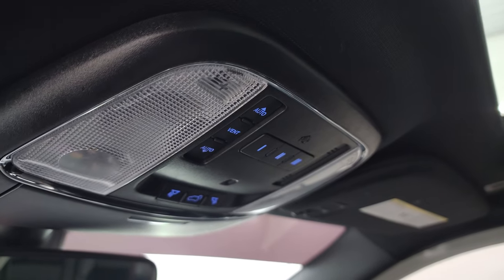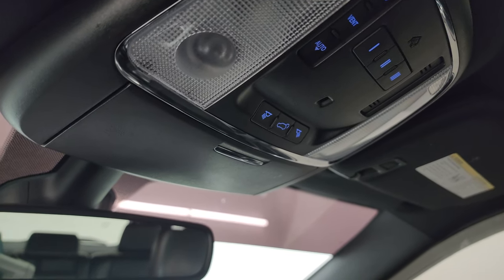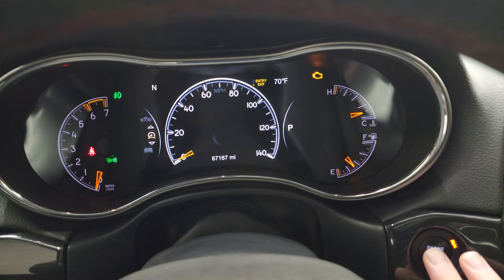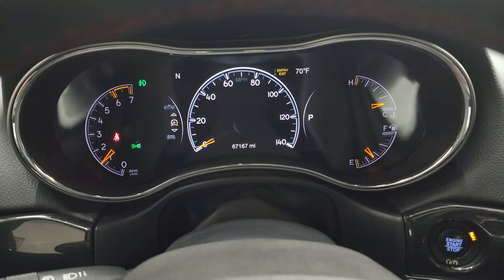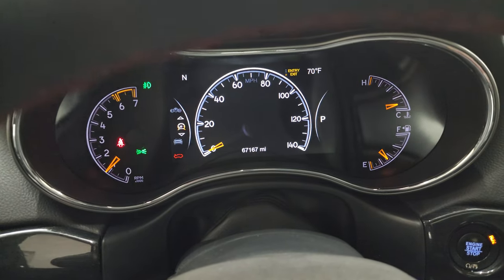Get the power sunroof, HomeLink buttons for your garage door and security systems. Map lights, rear gate controls, and 911 and assist buttons in the mirror. We'll start it up and take a look under the hood. Starts right up, no check engine lights or anything like that.